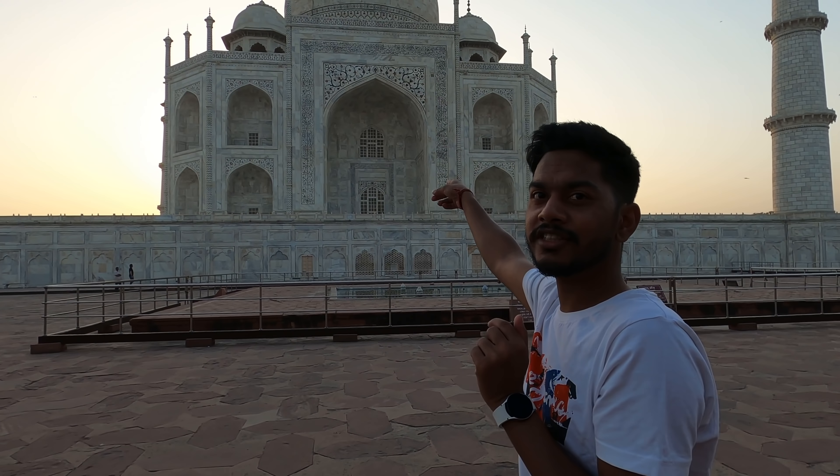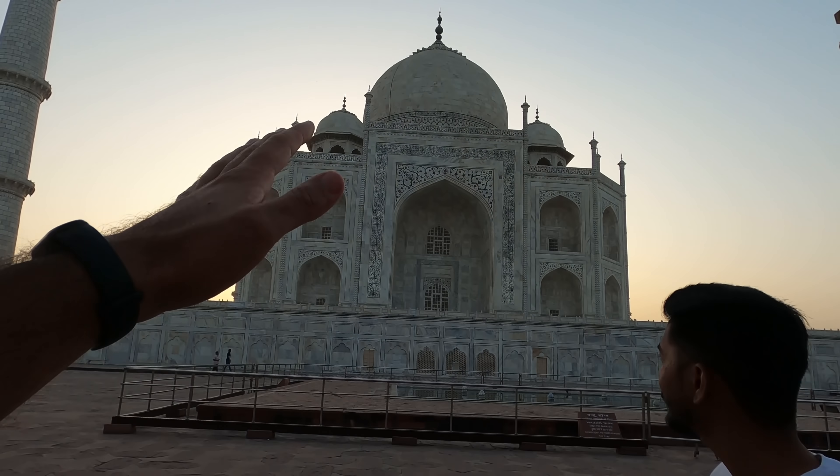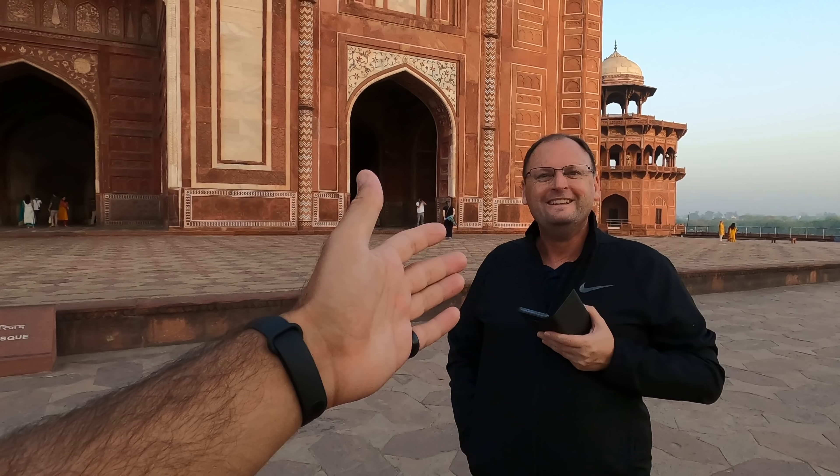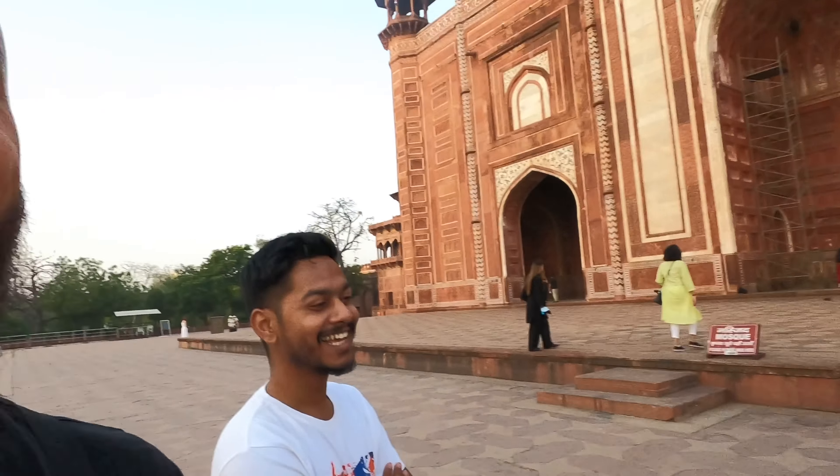Now you will see the white side of the Taj Mahal, and if you go to that side you will see the golden side because of the sunrise. Amazing! And here — how are you? You want to be on a YouTube video? Where are you from? South Africa! Every time I tried to take his picture he was like — no, I want to take my sunglasses off, I don't look good. You look good, man! Have a good day!